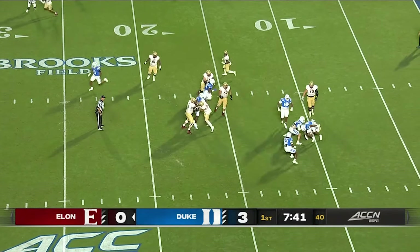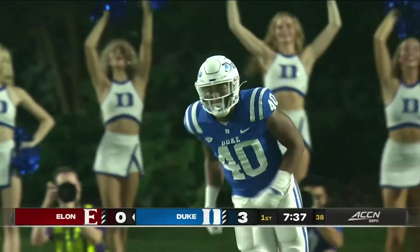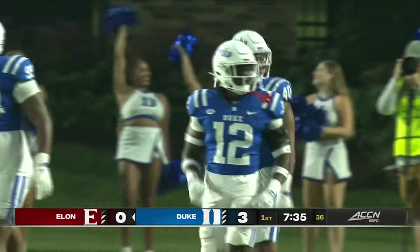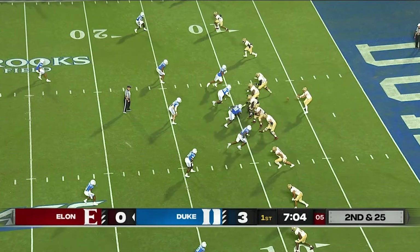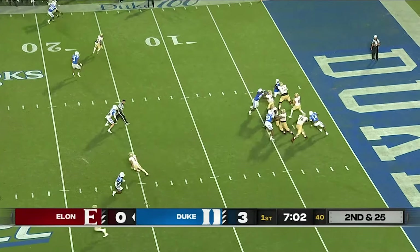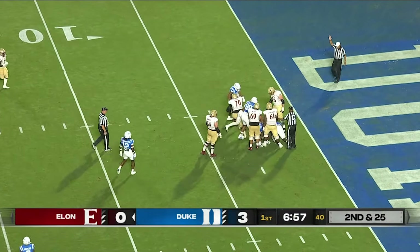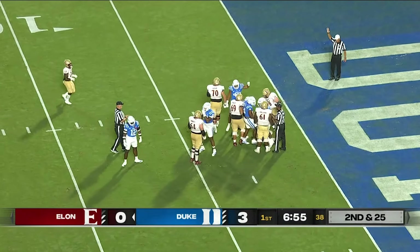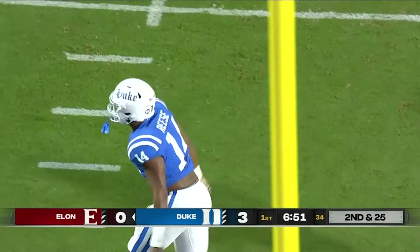Play fake. Downing wrapped up from behind and sacked again. No surprise that a Manny Diaz team is coming out sharp on defense. Pressure off the edge again — Michael Reese getting home. This time it's Downing who gets sacked — a loss of eight, and he barely stays out of the end zone.